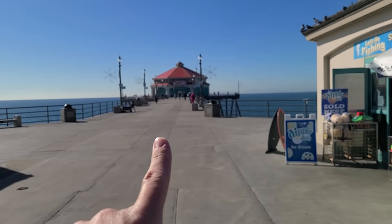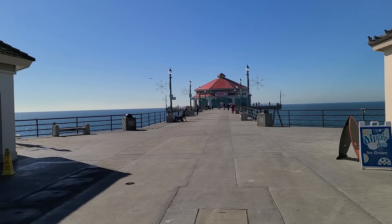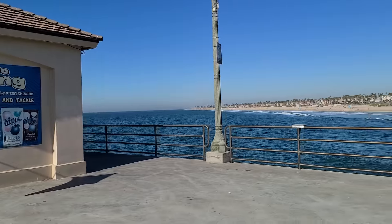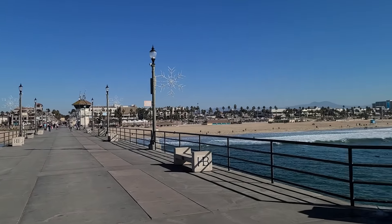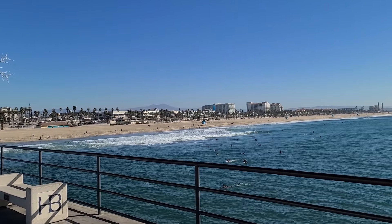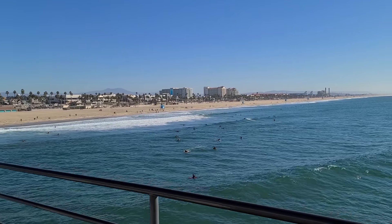All the way at the end of the pier where we started is a Ruby's restaurant — it's kind of a 1950s-themed diner, popular for hamburgers and sandwiches. Really great view. Indoor dining is currently closed; they were open for to-go and had about four tables outside for people to sit at.